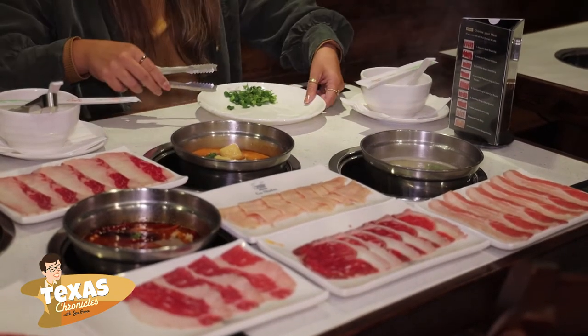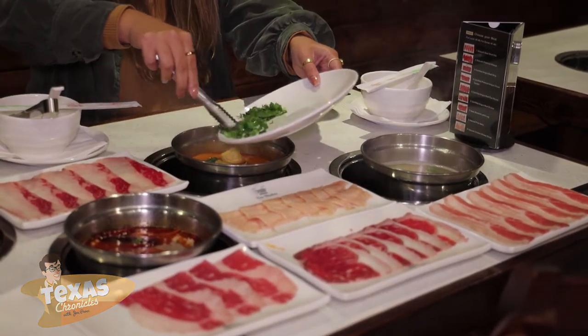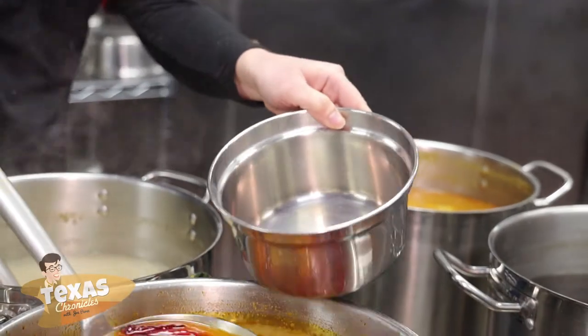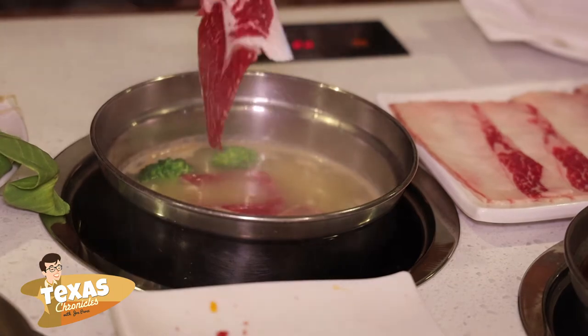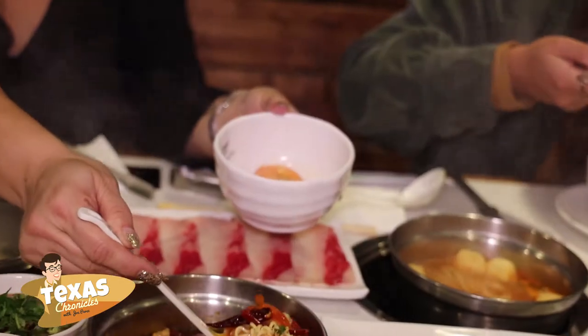We are at Go Shabu Houston, Texas. This is a Japanese hot pot restaurant. The hot pot restaurant is really for people who don't know how to cook — they can just order the soup and put all the ingredients in to cook for themselves. It's very easy. You don't need any cooking skills.